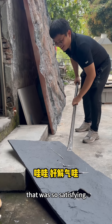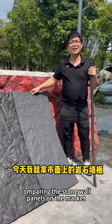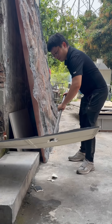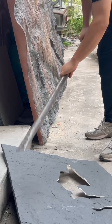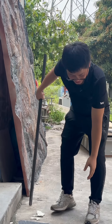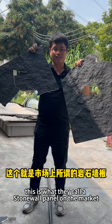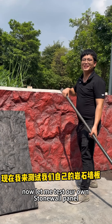Today I'm going to do a brutal test comparing the stone wall panels on the market with the ones from our own brand. Wow, that was so satisfying — it's completely smashed. This is what they call a stone wall panel on the market. Look, it's totally wrecked.